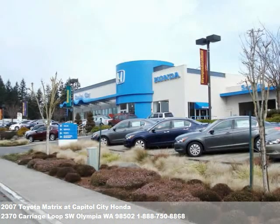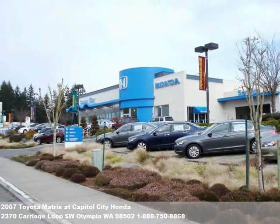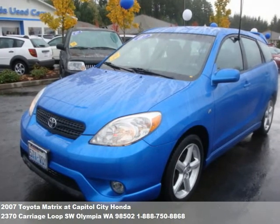Welcome to this vehicle presentation from Capital City Honda. Like all of our inventory, this vehicle has passed extensive safety and mechanical inspections and comes with a Carfax title guarantee.